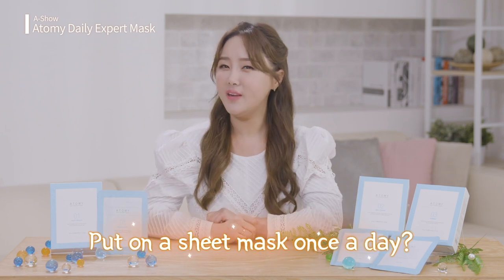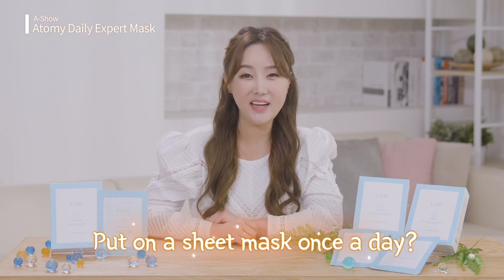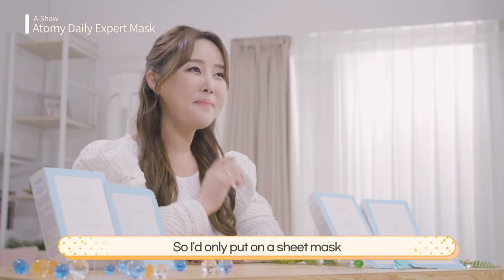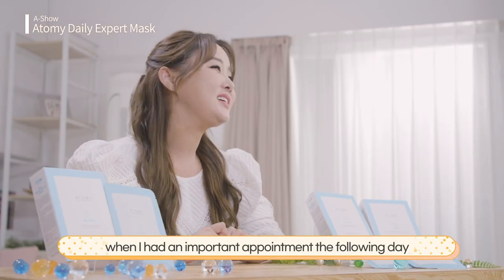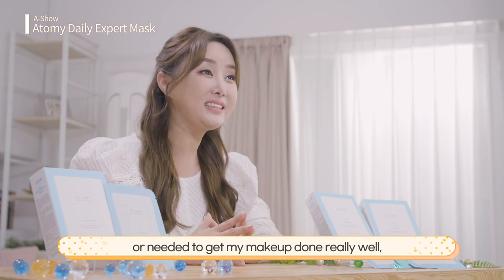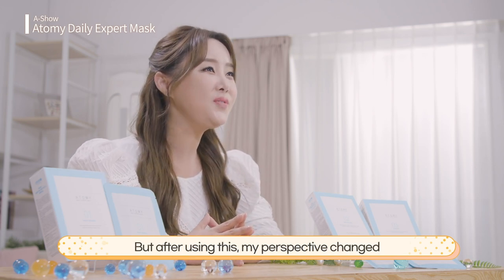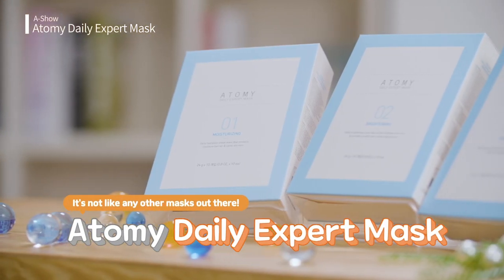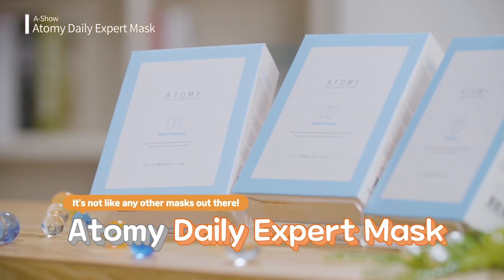Hello everyone, I'm your host Rana Kim. I used to wonder how people can use a sheet mask every single day, especially because I have sensitive skin. I'd only put on a sheet mask when I had an important appointment the following day, or needed to get my makeup done really well. But after using this, my perspective changed. The newly released Atomy Daily Expert Mask.